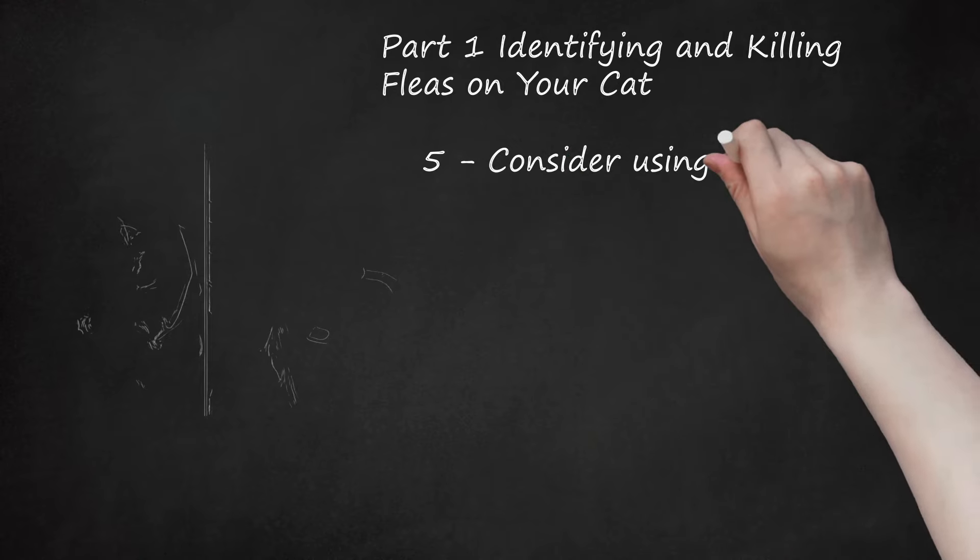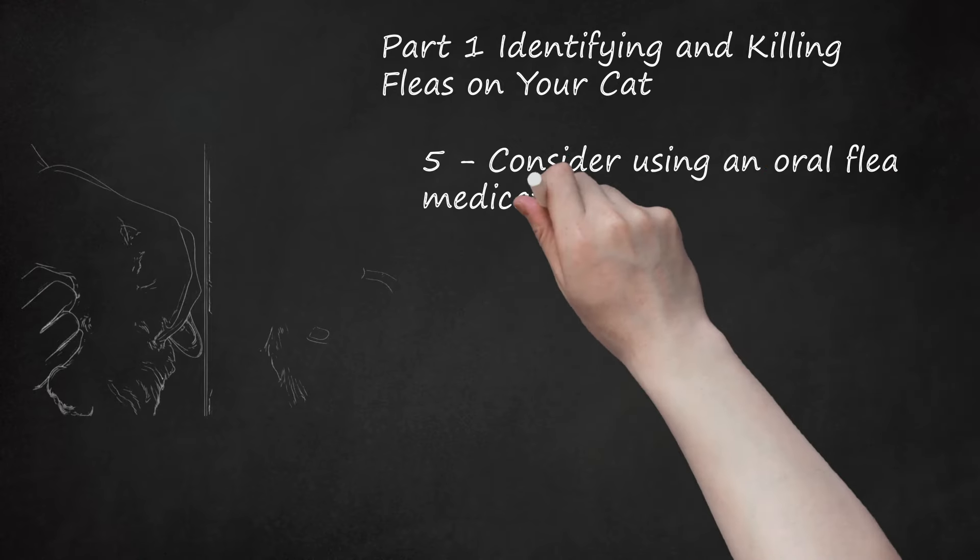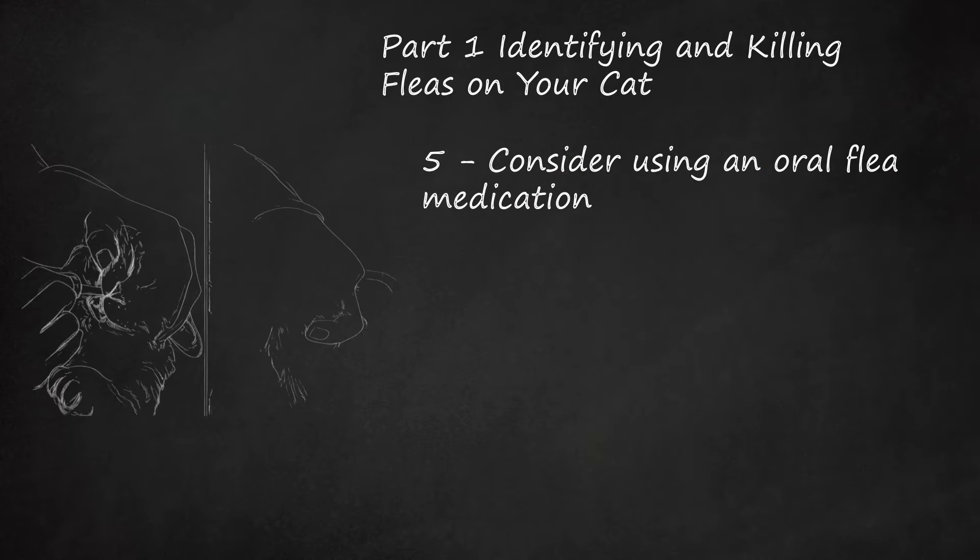Consider using an oral flea medication. If you're only trying to treat fleas and not ticks, you might think about giving your cat oral treatments, which may come as liquid suspensions or tablets. Oral products usually act quickly and don't leave any residue on your cat's fur. They're only available through your vet, who can recommend the best product for your cat. Many of these monthly treatments should be used year-round as a preventative.